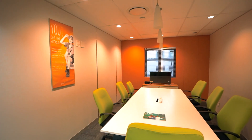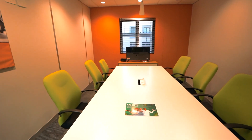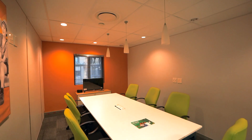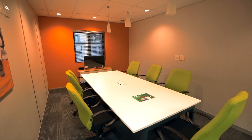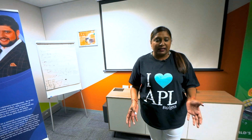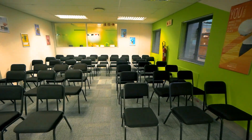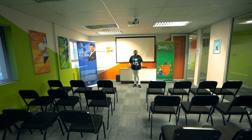This is our seven-seater boardroom where you can meet with your prospects and leaders, have meetings and training — and this is free of charge. This is our 50-seater training room that can be used to host big meetings for training, and this can also be used free of charge.